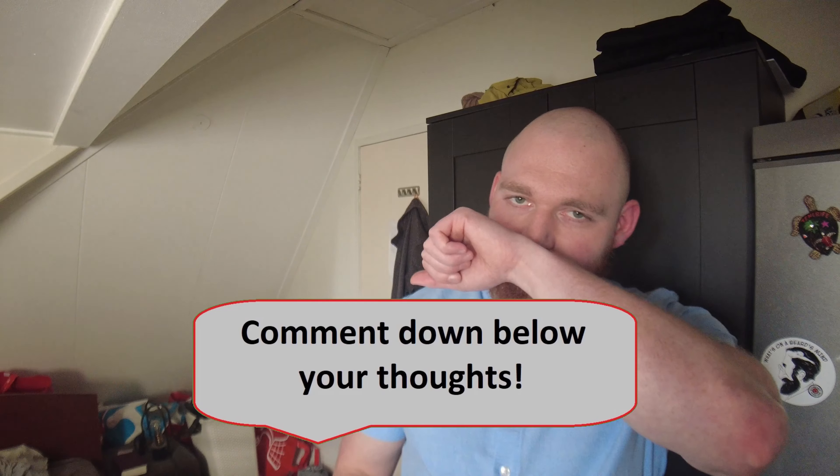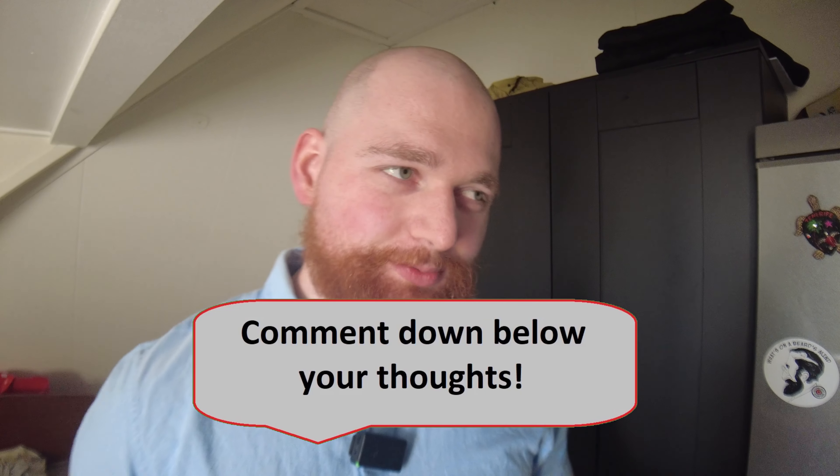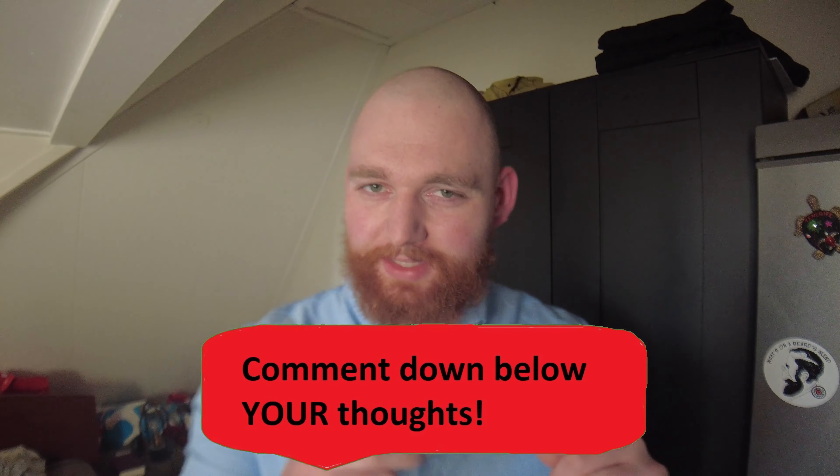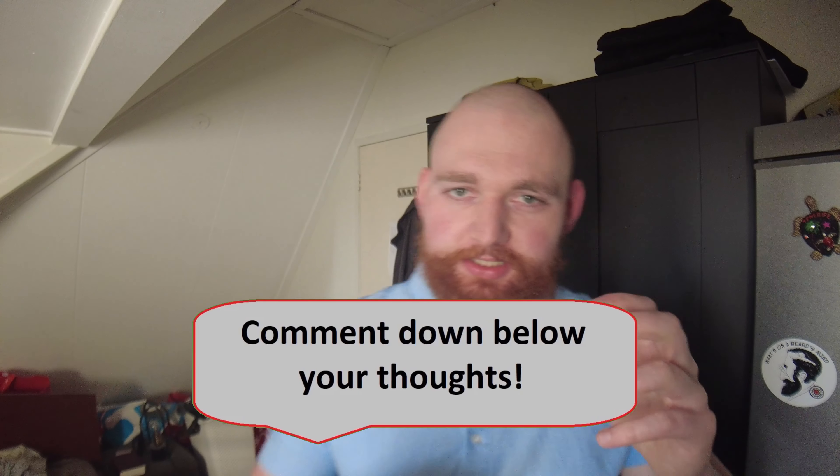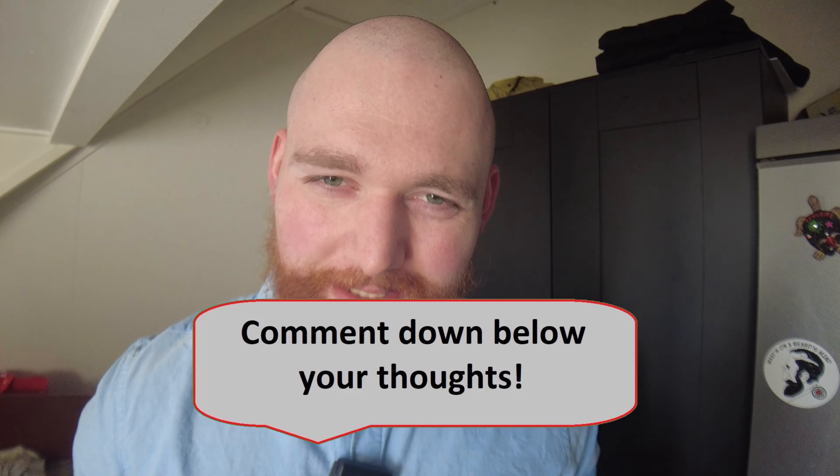Let's first talk about the top notes. The top is really spicy with some nutmeg and some cinnamon. Especially the nutmeg makes it all rounded out on top, giving it a full, nice, warm opening.